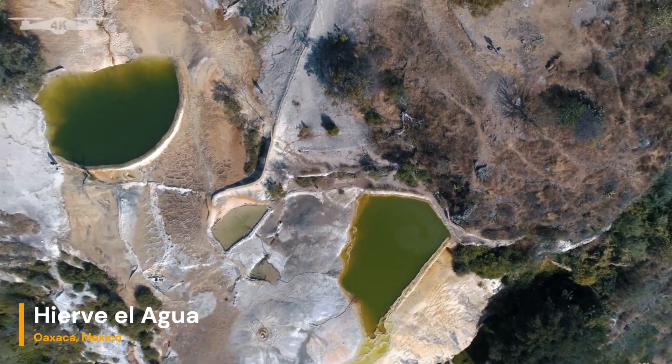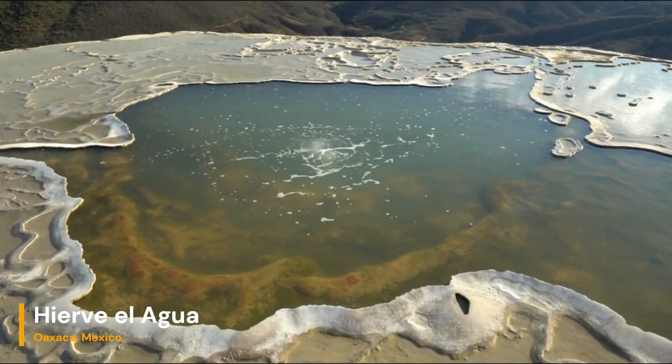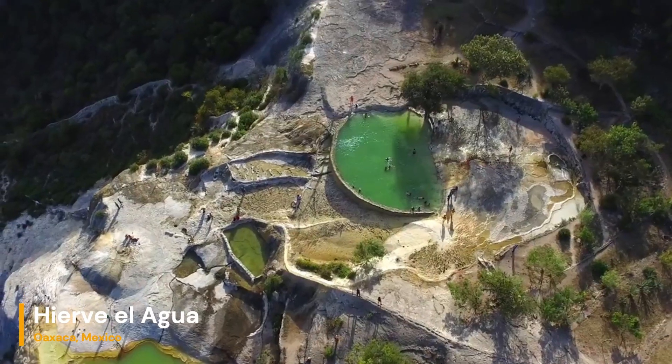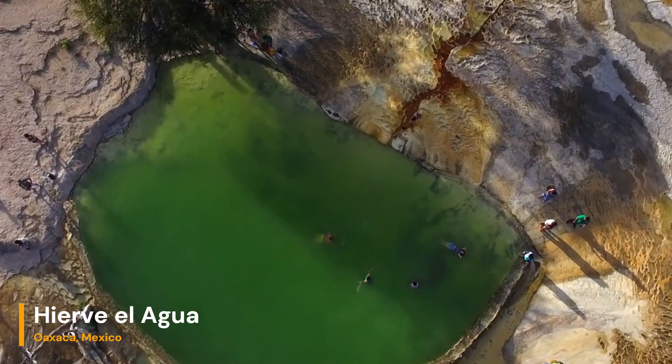Preserving this geological wonder is of paramount importance. The delicate balance of minerals and water must be maintained to ensure the continued existence of Hierve el Agua. Conservation efforts are underway to protect the terraces and the unique ecosystem that has developed around them.